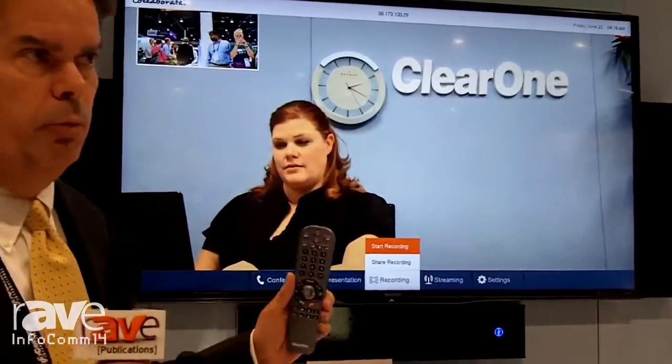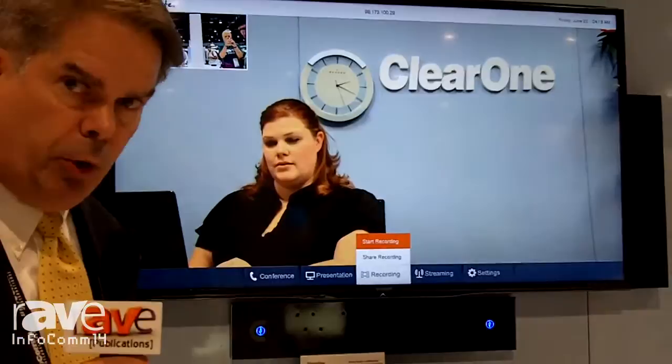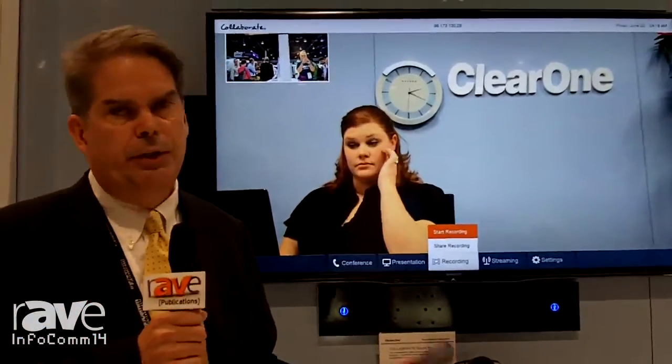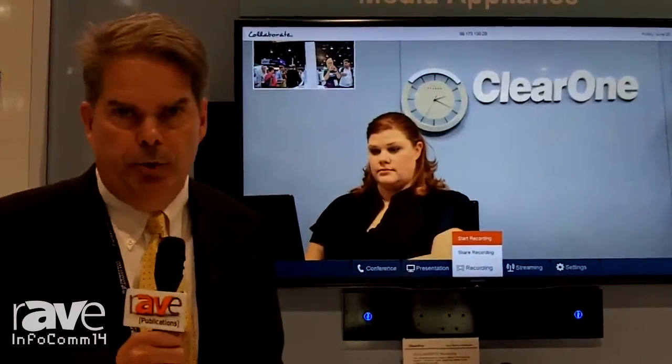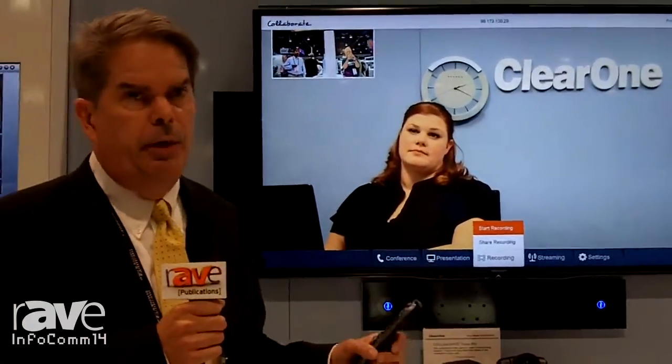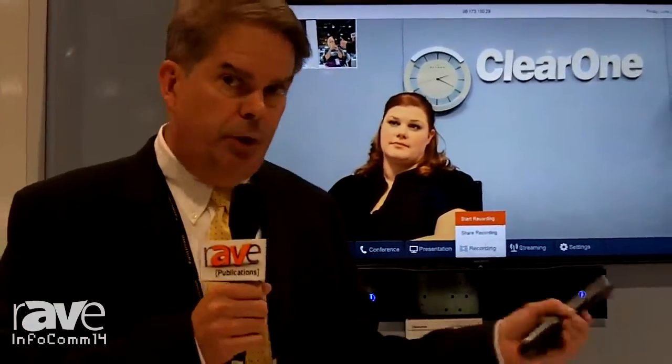You can record while you're in a video call, record the video call, or you can come in and record when you're not in the call — for a training session, for instance — and send that out. In addition, you can stream live from the room, stream out the recordings, or stream out the video conferencing session. Or you can just sit in front and stream. An example would be an executive streaming to a large audience.